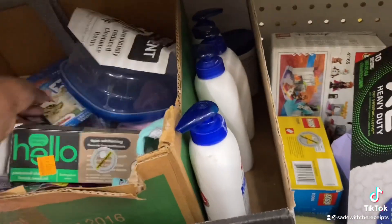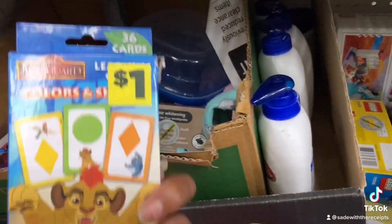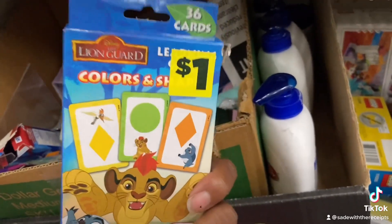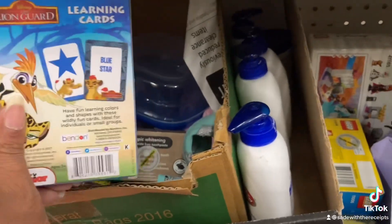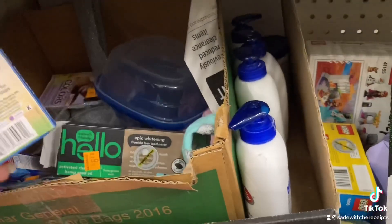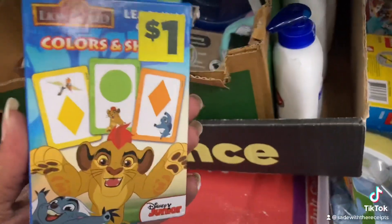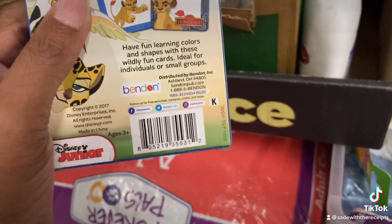I know I had some cards that were a dollar — not these, but I got two different ones — so I'm going to scan these. Of course, that doesn't mean they're a penny, but they possibly may be. It's not scanning for me and I tried to enter it manually, so I have another penny item in my cart and I'm just going to do a price check.